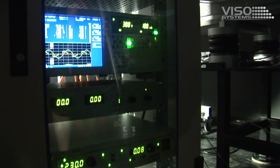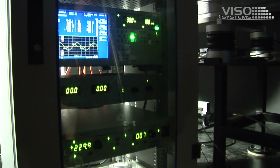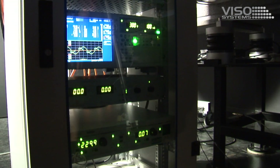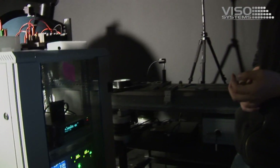Right now we are testing at 230 volts and 50 hertz, but we can also test at 240 volts or 225 volts if we want to test different conditions. So this is a bit of what we are doing here and how we do measurements.